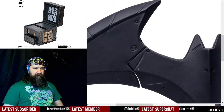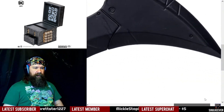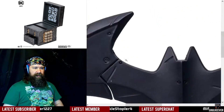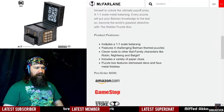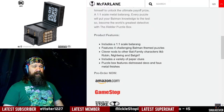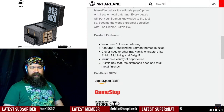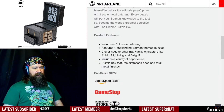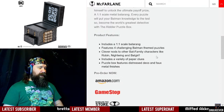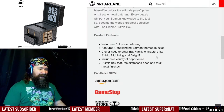I think this thing folds over. It looks like it has some segments where the batarang folds over and fits inside the box. It features four challenging Batman-themed puzzles — obviously, what else is it going to be themed on, Spider-Man? And it features clever nods to other Bat-Family characters like Robin, Nightwing, and Batgirl. It includes a variety of paper clues, which probably means I'm going to wind up tearing them, and not even on purpose.